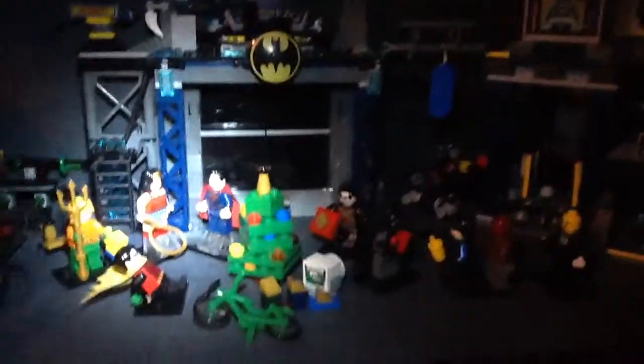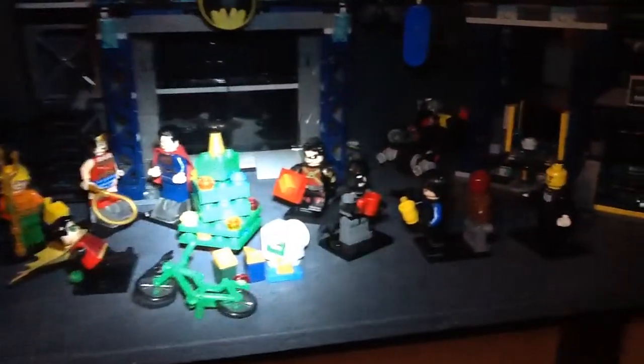Anyway, this is the first Batcave update, which really isn't an update — it's just like celebrating Christmas right now.